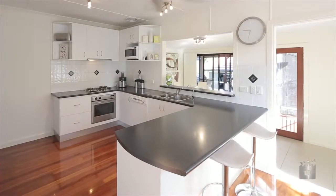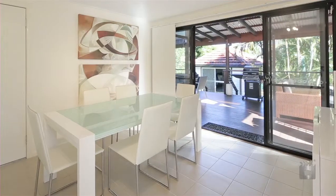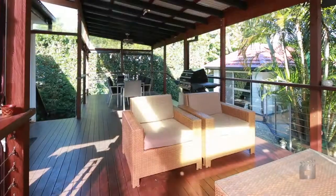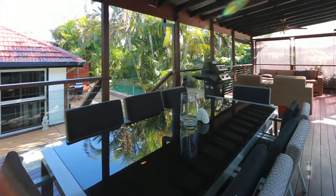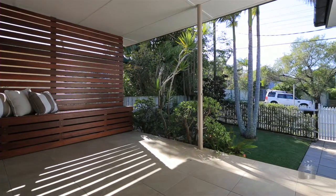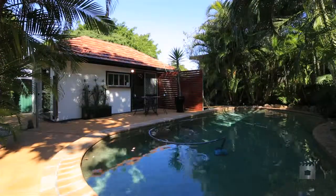a U-shaped kitchen separates the two potential living areas that open out to a large covered timber deck, overlooking the tropical scenery and in-ground Pebble Creek Pool, all within a short walk to Churn Park, shops and the Broadwater.